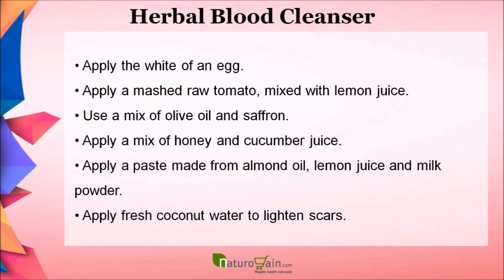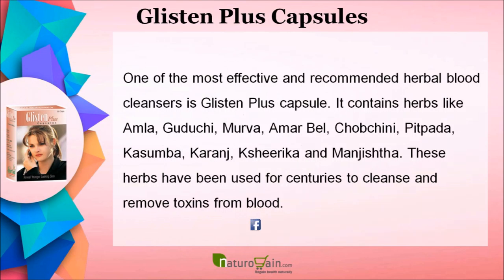Apply a pack made from tomato, curd, and oatmeal. Apply the white of an egg. Apply a mashed raw tomato mixed with lemon juice. Use a mix of olive oil and saffron. Apply a mix of honey and cucumber juice. Apply a paste made from almond oil, lemon juice, and milk powder.